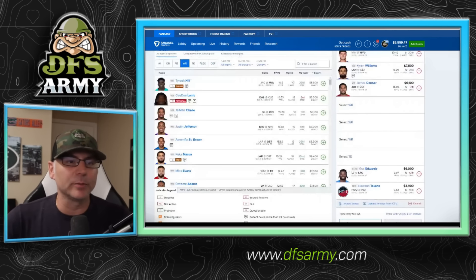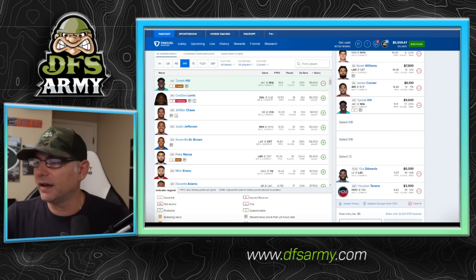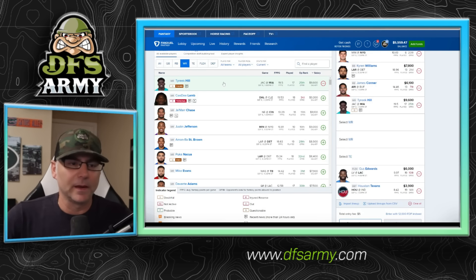Looking at the wide receiver position on FanDuel NFL week one. At the very top we've got Tyreek Hill — he's awesome, we can afford him. Guy averaged 19.5 fantasy points per game. CD Lamb — similar, 19.5 fantasy points per game. Either one of these guys is a spectacular start; they are touchdown scorers and I favor them. Ownership will dictate a lot of this. I'm going to try to plug in Tyreek Hill and see if we can afford it in this lineup. Tyreek Hill is very expensive and tough to afford. CD Lamb — great play, not the best matchup, but he's going to beast all year long.